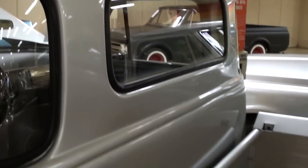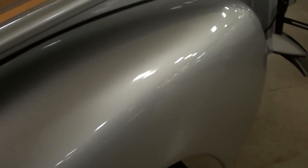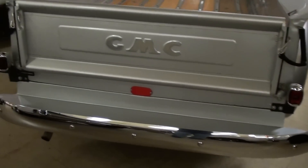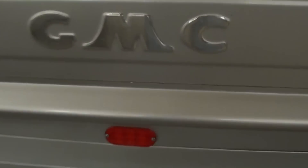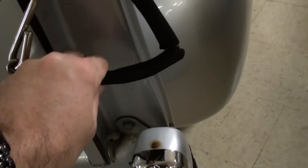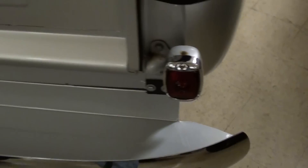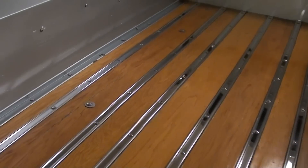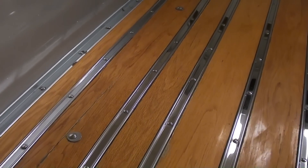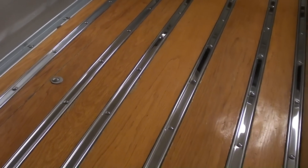It's a nice straight truck all the way around. Out back you can see it has a nice chrome bumper as well as the original GMC tailgate. They have nice little covers on the tailgate chains so you don't chip up your paint, and the bed floor has been redone — all the wood and filler strips are looking really nice.